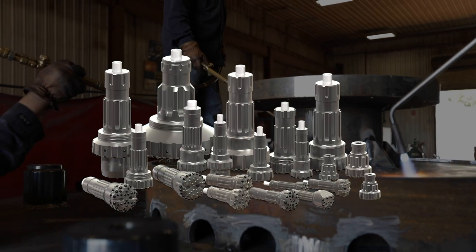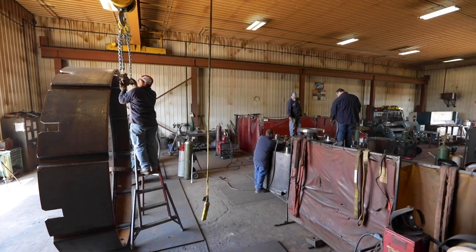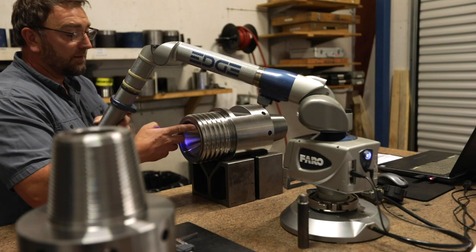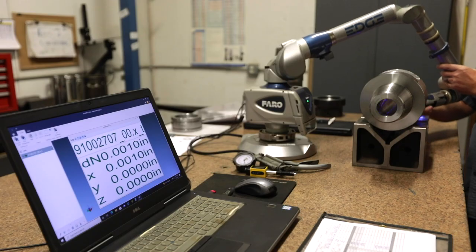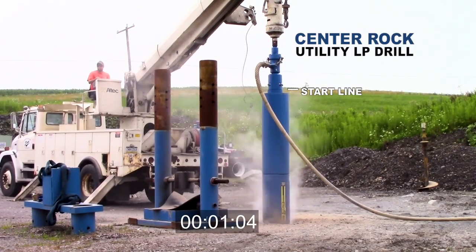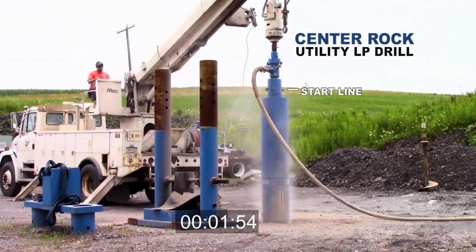We are hammer and bit experts — that is all we do. There are very few products that we cannot manufacture in our own facilities, giving us total control over quality to ensure that all products meet ISO 9001:2015 standards.